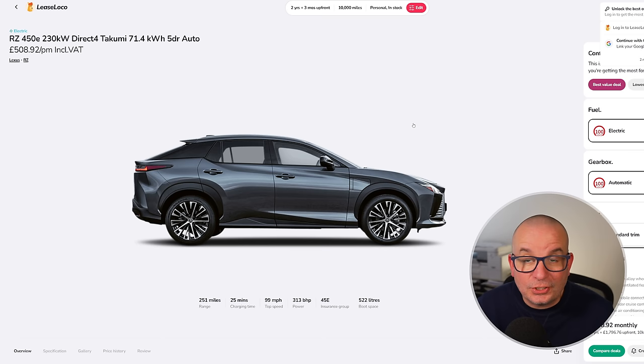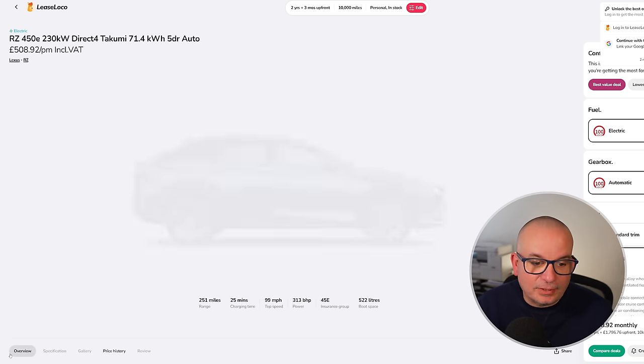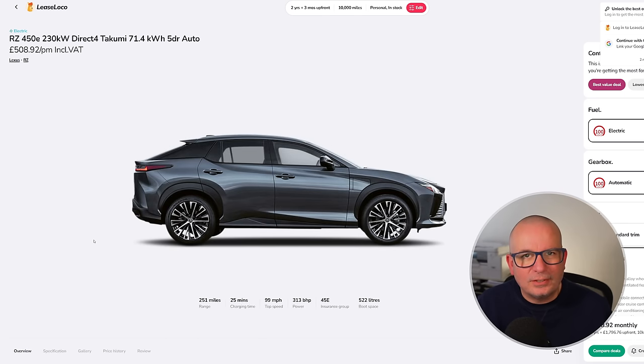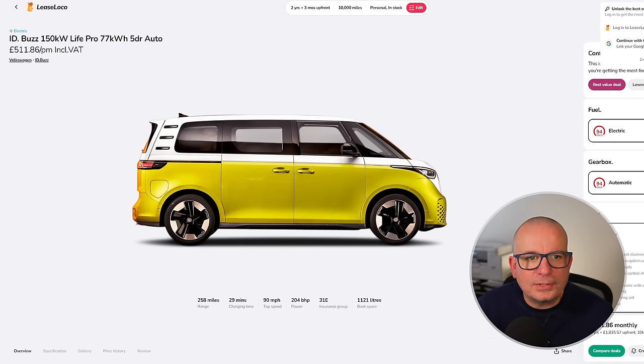The Lexus RZ 450e — there are still deals on these. Two-year deal, £1,800 up front, £508 a month. The average is £992 — pretty much half of that. This time last year it was £1,152 a month; at its peak £1,217. It's only ever been £10 cheaper than it is right now. Stats: 251 miles of range, insurance group 45, 522 litres of boot space, 313 brake horsepower, 0-62 in 5.3 seconds.